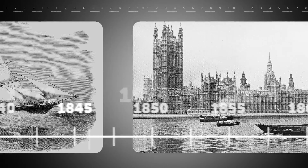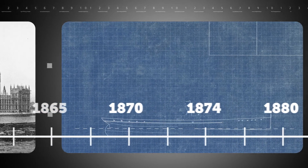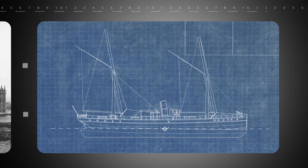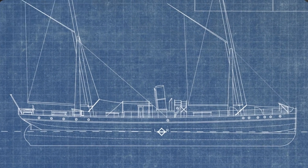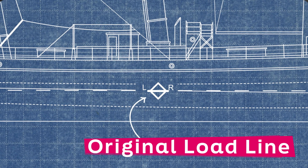In 1874, Lloyd's Register made it a condition of their classification that a load line should be painted on newly built awning deck steamers. This original load line was a diamond with a centre line and the letters LR next to it. This, of course, only applied to ships inspected by Lloyd's Register.